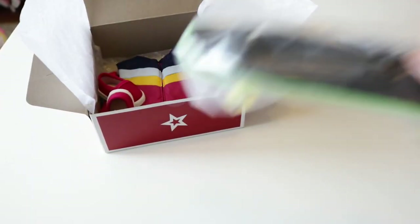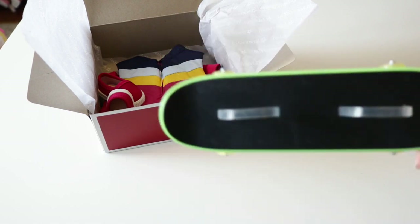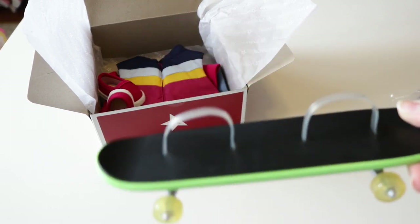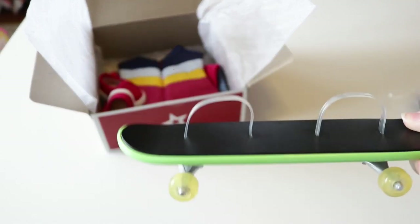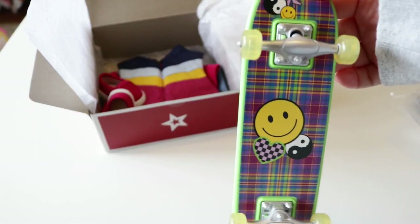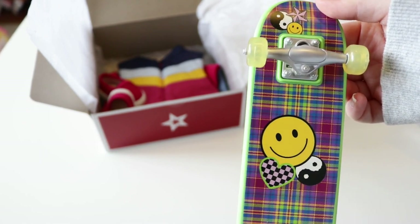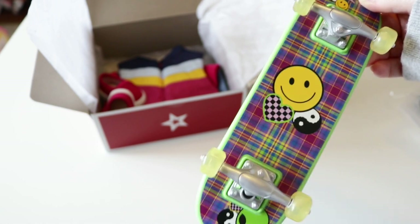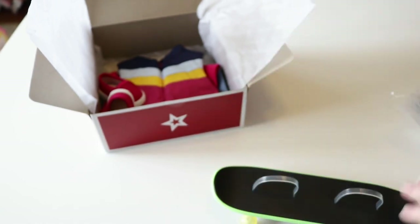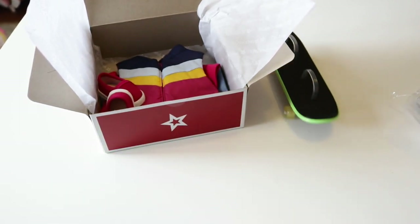First we have the skateboard. The top is black and you have a little doll handle so you can put your doll's feet in it and make it look like they're actually skateboarding. On the bottom you have your wheels. It has a plaid design with purple, green, yellow, and blue, and then you have some smiley faces, some hearts, some aliens — a very cute little skateboard. And it can actually roll. I just love it.